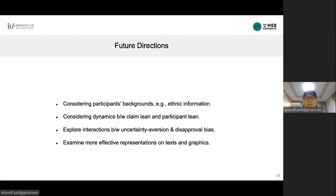We are excited to think about a number of future directions. First, we can consider participants' backgrounds, such as ethnic information. Second, we can consider dynamics between claim leaning and participant leaning, especially from a political perspective, such as liberal-favored claims versus conservative-favored claims, and liberal users versus conservative users. Third, we can explore interactions between uncertainty-aversion bias and disapproval bias found in the current study. Finally, we can examine more effective representations using text and graphics for various fact-checking messages.